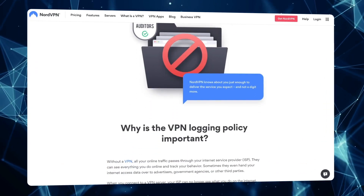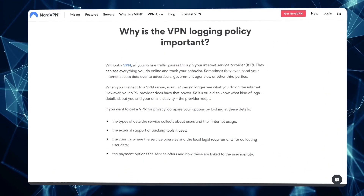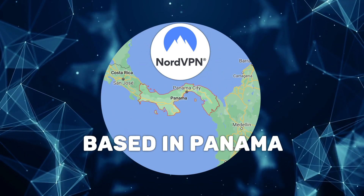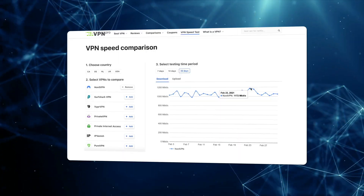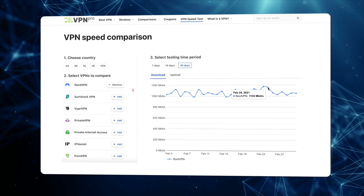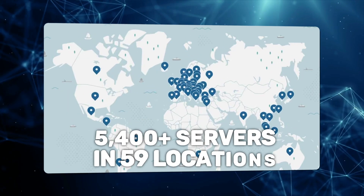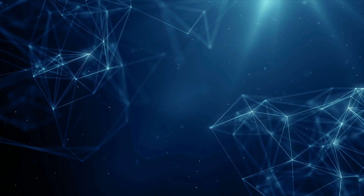NordVPN keeps no logs of what you do online — that was confirmed in an independent audit. They're based in Panama, which isn't a part of any intelligence alliances, so no one is going to come asking for your details. It's probably the world's fastest VPN, partly thanks to its massive server fleet, and it successfully unblocks most geo-restricted content — it's probably the top streaming VPN at the moment.